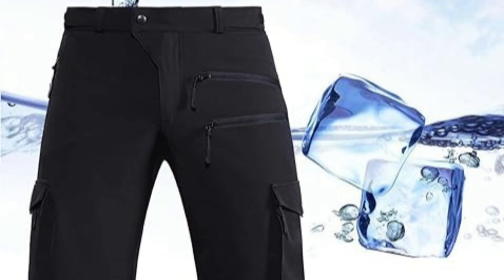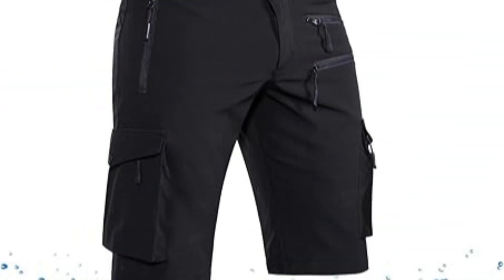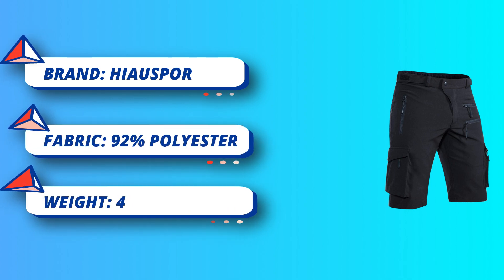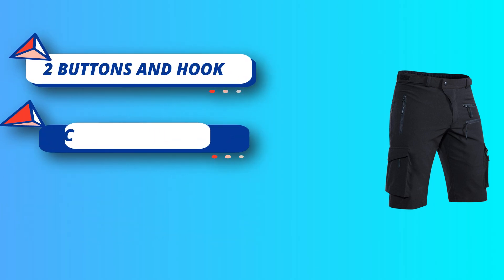2 buttons and hook-and-loop fastener for secure closure. The hiking cargo shorts feature a strong hook-and-loop fastener plus double snaps at the waist to ensure it won't ever come undone — great double protection. 5 deep pockets, all with quality zippers — 5 spacious and deep zippered pockets so you won't lose anything. Quality zippers are easier to open and close, no broken, won't get stuck.